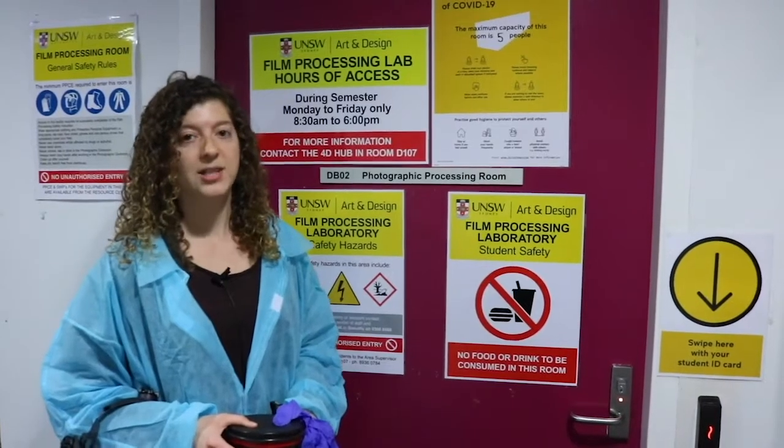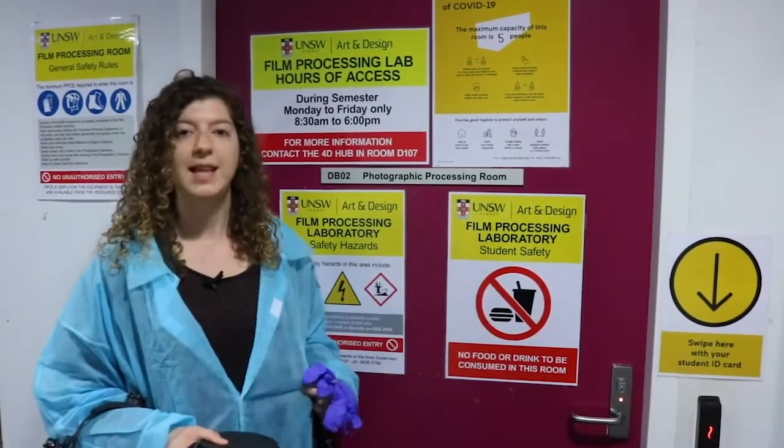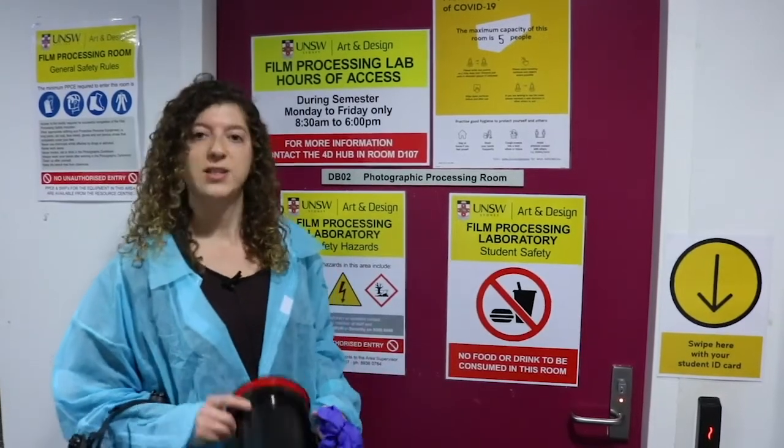Before you come down here, you'll need to visit the 4D hub on level 1 of D-Block to get gloves, a lab gown, a face shield, and anything else you might need, such as a processing tank.